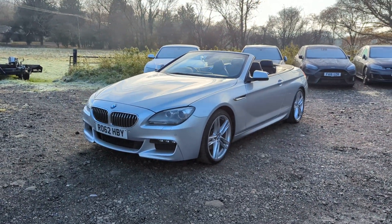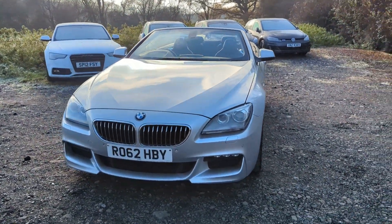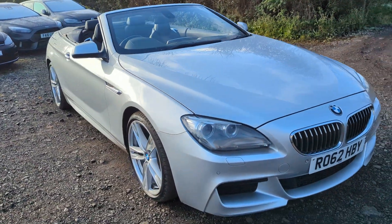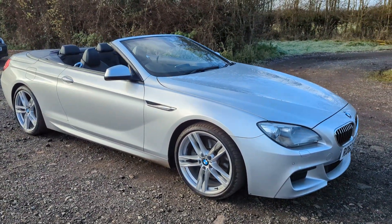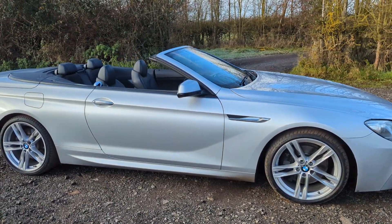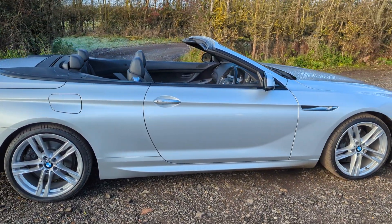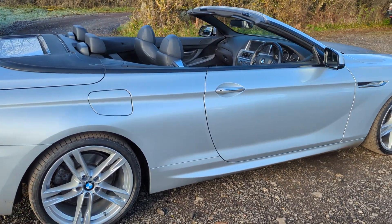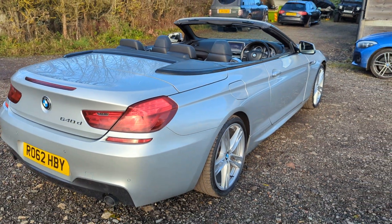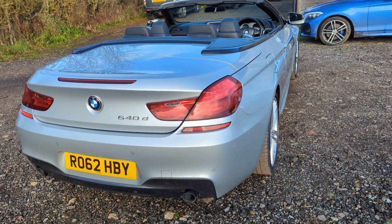Hello there, Tom here from Wheeler Automotive. Today I'm showing you around another stunning convertible. This one is a BMW 640d — it's a 2012, registered in September 2012. I absolutely love these cars. I actually had a 640d Grand Coupe as my own car which I ran for a few years — one of the best all-round cars I've ever had.